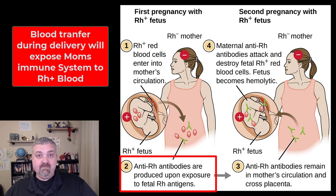But during delivery, the tearing of the placenta and tearing of some of the blood vessels means some of the baby's blood is going to get into mom's circulatory system, where mom's cells are going to see the RH antigen and produce anti-RH antibodies. The first baby should be totally fine.